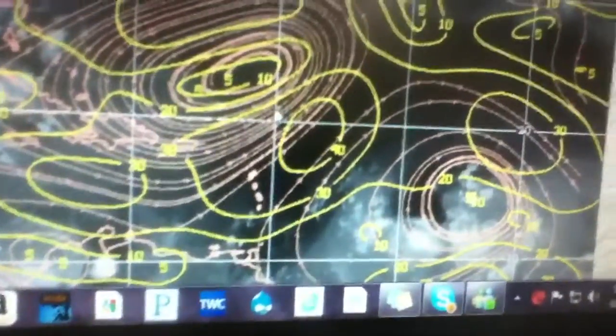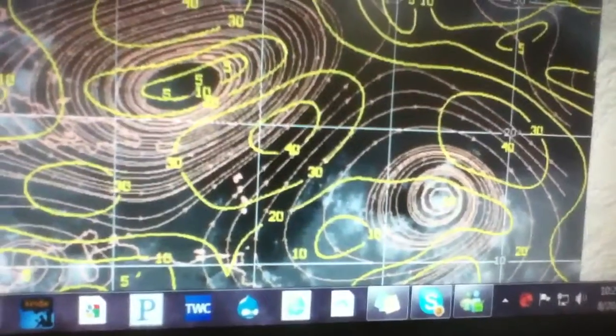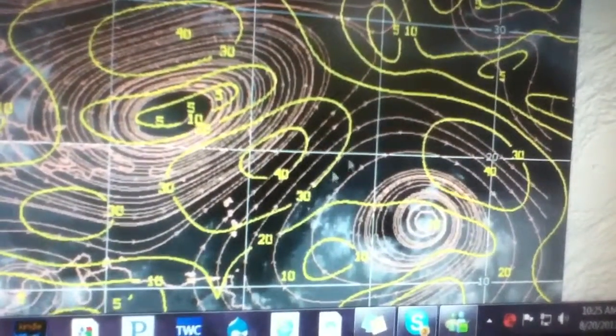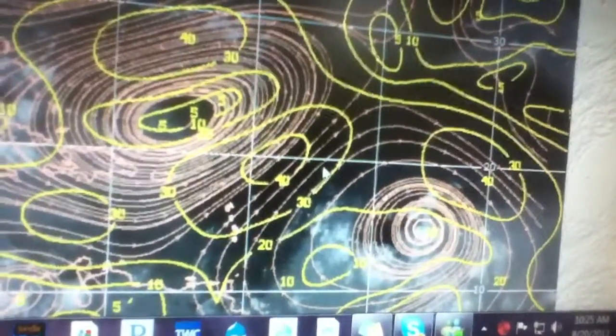Here's the shear — here's the system and here's the islands. Shear about 40 knots ahead of it. But this is now three hours later, and shear is starting to lessen a little bit ahead of it. So maybe that'll be good for strengthening.